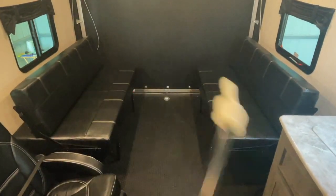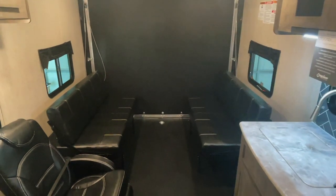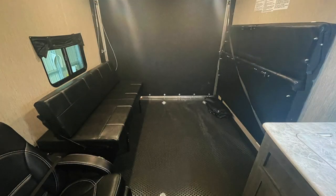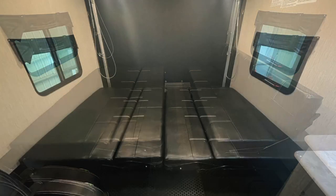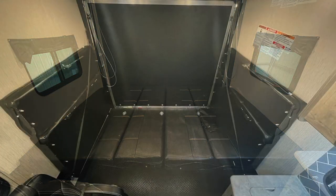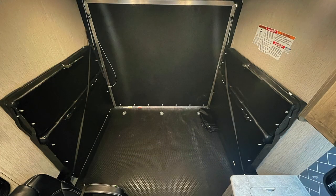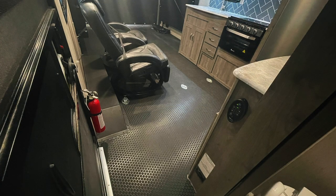The toy hauler portion has couch beds that can go up against the wall or come down. The sofa beds can be put down one at a time and fold out to make beds. The single sleepers measure approximately 48 inches side to side and 60 inches front to back. When made into one large bed, it measures approximately 8 feet side to side and 60 inches front to back. The rear door opening measures approximately 93 inches wide and 80.5 inches high. Floor to ceiling is approximately 85 inches and width is approximately 98.25 inches. From the end of the kitchen counter back, the toy hauler portion is approximately 81 inches long. The full length of the toy hauler portion is approximately 167.5 inches.